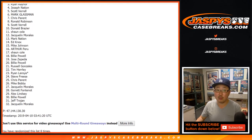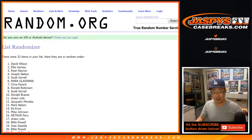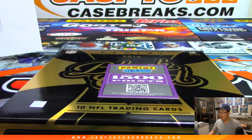After 8 times, name on top — and David Allison! I don't think I called your name all break, Dave, but there you go. 1500 points coming your way. Thanks for joining the break, thanks everybody — we'll see you next time on jazpyscasebreaks.com!